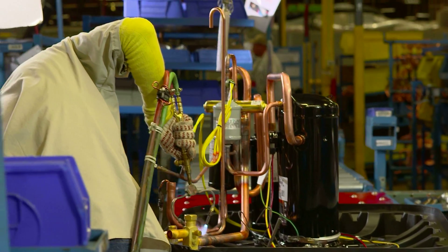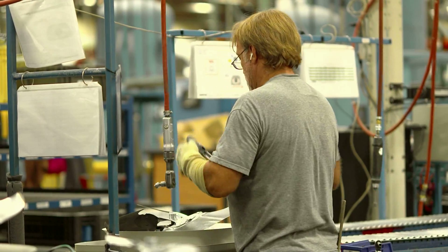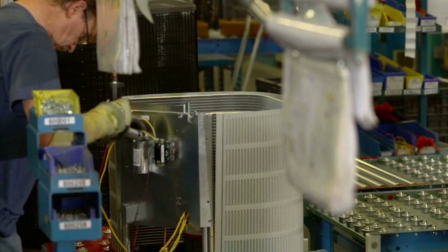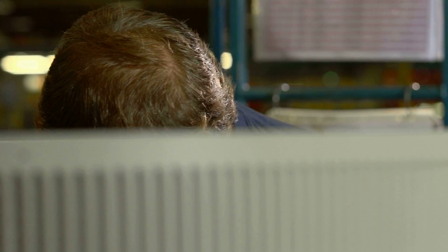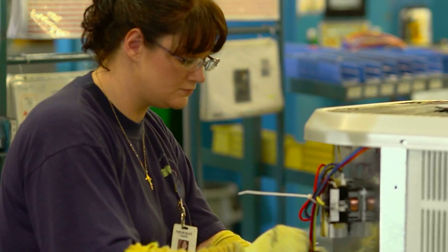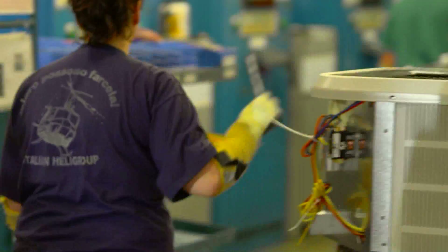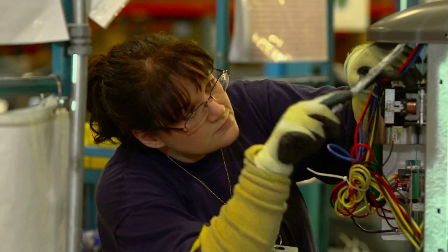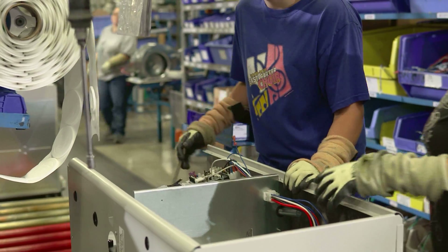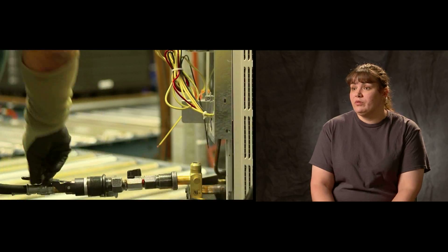Each assembly line position is supplied with operational method sheets that detail the work to be done. Each line worker checks the work from the previous station, performs the necessary new work, and verifies the quality of the work just completed using a touch-for-quality stick. This simple tool reduces errors by forcing the worker to look at each assembled component again. The person next to you is checking your work, and the person next to that person is also checking your work, so quality is outstanding from start to finish.